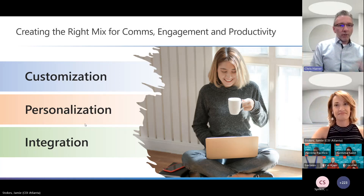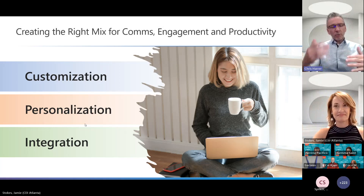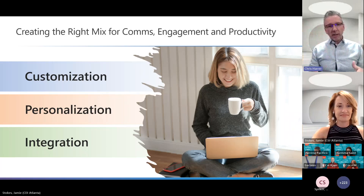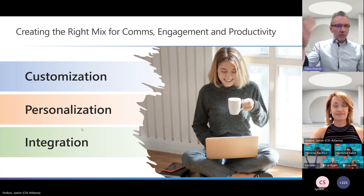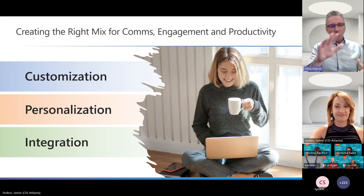Those are the three we're really going to touch on. We'll do a quick overview of what each one means with a couple of key points, and then we'll go into some imagery of the things we've created that incorporate all of these elements.